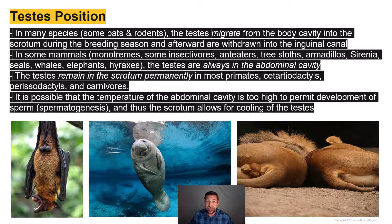In the monotremes, some insectivores, the anteaters, tree sloths, armadillos, the sirenia — those are the manatees and the dugongs — as well as the seals, whales, elephants, and hyraxes, the testes are always in the abdominal cavity. Some of these species have relatively lower metabolic rates, like sloths and anteaters, while others like the seals, whales, manatees, dugongs, and duck-billed platypuses live in cooler aquatic environments.